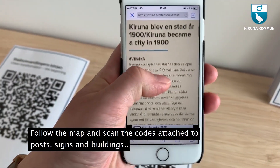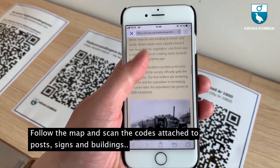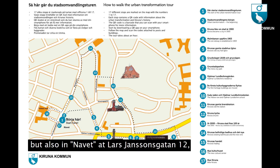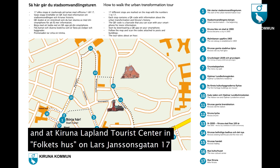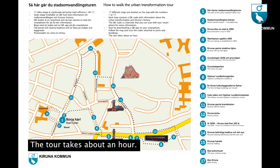Follow the map and scan the codes attached to posts, signs and buildings. The map with the QR codes is available digitally at kiruna.se, but also in Navet at Lars Janssonsgatan 12, at Kiruna Lapland Tourist Center in Folkets Hus on Lars Janssonsgatan 17, and in Kristallen — Kiruna's new city hall and art museum at Stadshustorget 1. The tour takes about an hour.